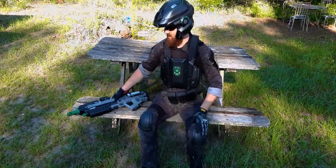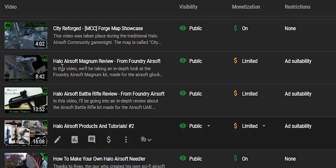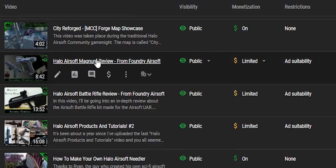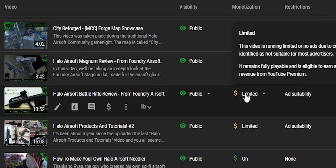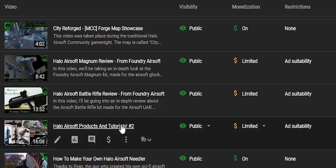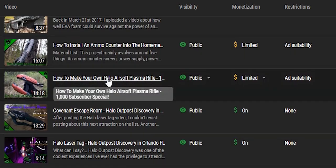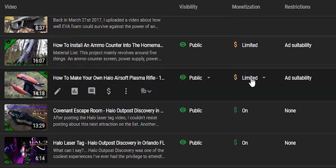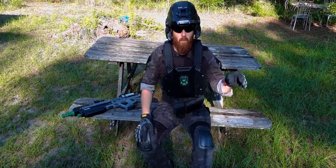I also wanted to add that YouTube monetization for airsoft channels is almost a joke. Looking at my stats, most of my tutorial videos have the yellow dollar sign, meaning I only get cents per view on those videos. The ones with the green dollar signs barely get any views at all because most people want to watch the how-to videos. Sometimes YouTube doesn't want to associate airsoft with most advertisers because they think airsoft closely resembles an actual firearm, which is unfortunate for people who know the difference between the two.